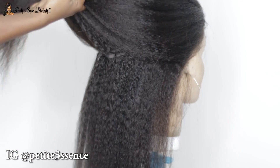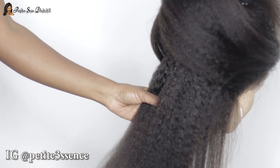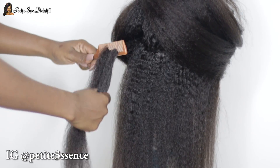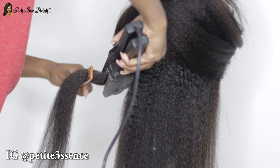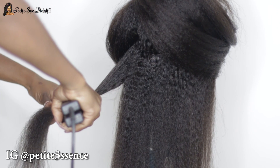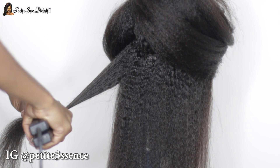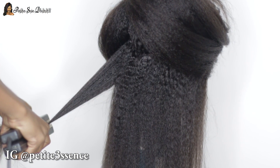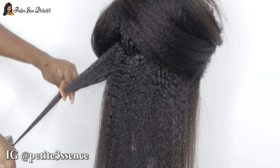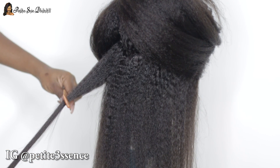I wanted to get the texture of this hair a bit flatter, so I went in with my flat iron — not to get it super bone straight, because this hair is very kinky. If you're a minimalistic type of person who wants to try out wigs but doesn't want it to look too obvious, and maybe you have 4C textured hair and want to try something different, I feel like this wig is perfect for you.